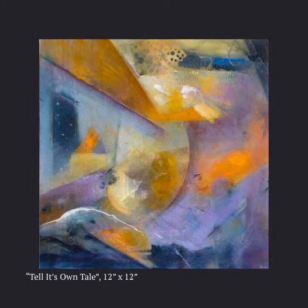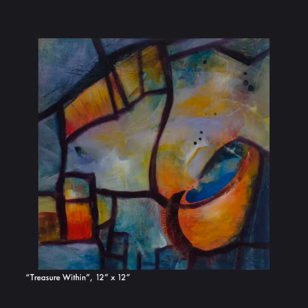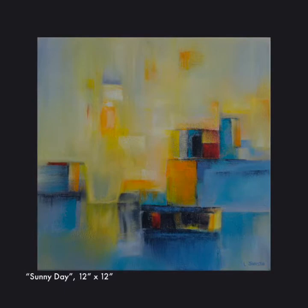I start by laying on color with no idea where it will take me. I want lots of layers — they add translucence and luminosity. As I progress, the painting takes on a life of its own. My inspiration comes from nature, the colors and patterns.